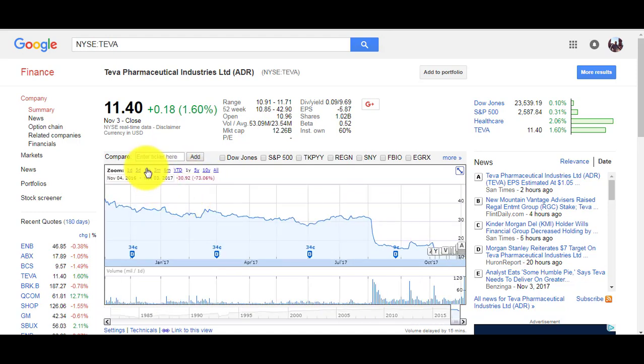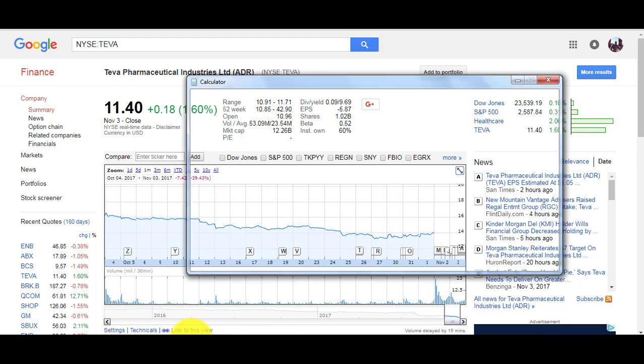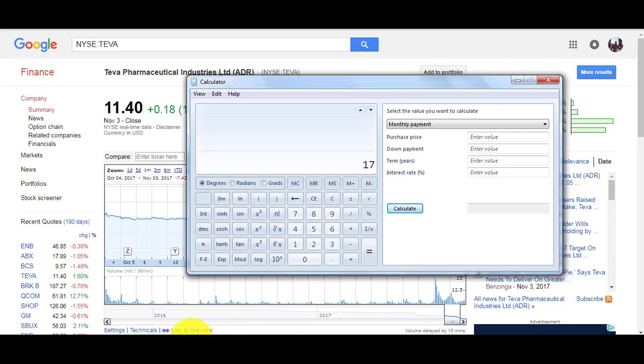I'm probably going to sell Teva at $17.50. If I sell at $17.50 and I bought at $15 to $16, that's about a 16% return. It could be less than a year — could be three months. I don't know when it's going to go back up, but eventually it will.